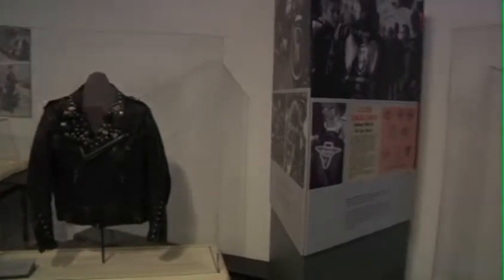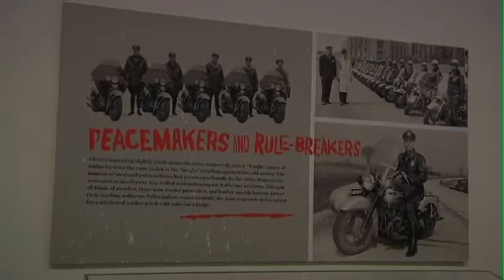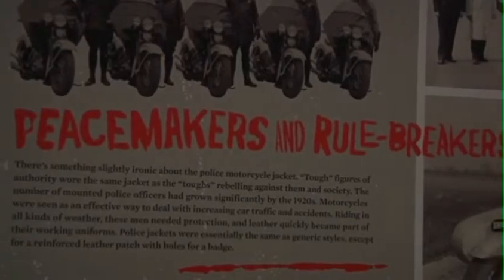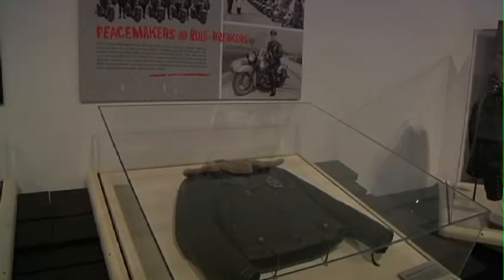It tells the story of the black leather jacket and how it evolved from a garment in the early part of the 20th century — used primarily for protection against the elements in early automobiles, airplanes, and motorcycles — and how it evolved over time in public consciousness to become more of a symbol than a functional piece of wear, standing for individuality, rebellion, and dangerousness.